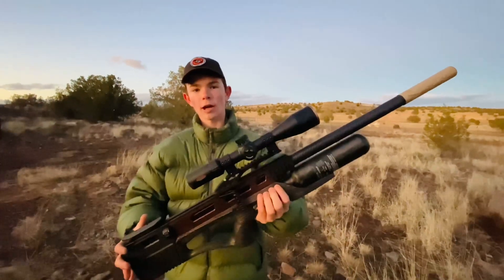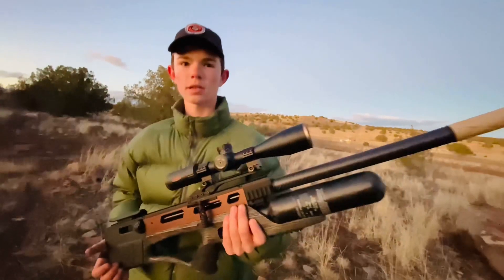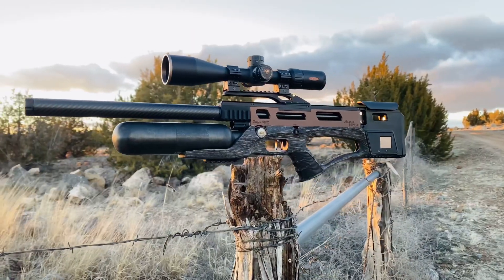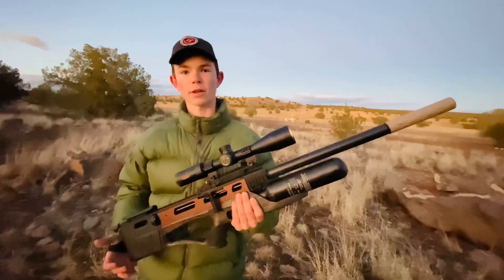All right, so I just got the new Daystate Alpha Wolf Safari HP Edition. We're going to be testing the new JTS 18.1 grain pellets out here at 50 yards. I'll definitely be making a more thorough review on this gun, but I just wanted to show you guys some 50-yard accuracy.